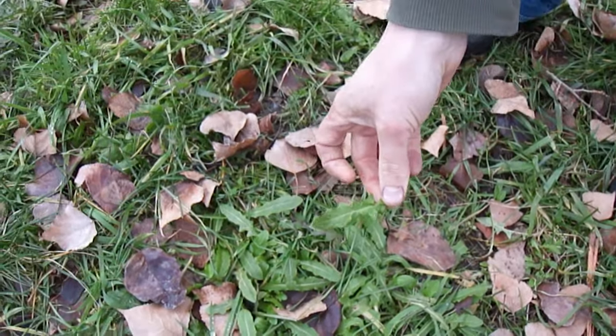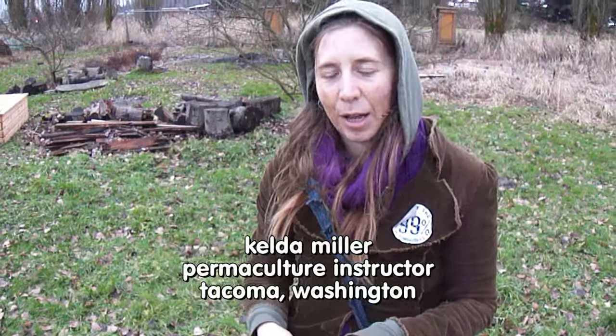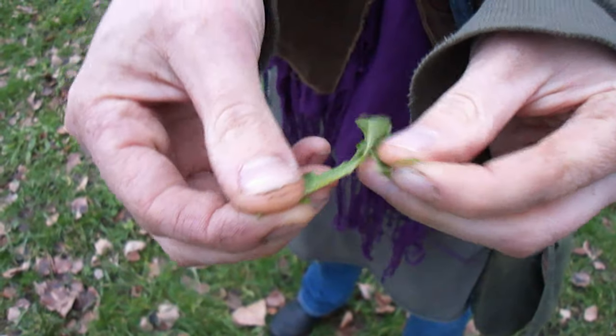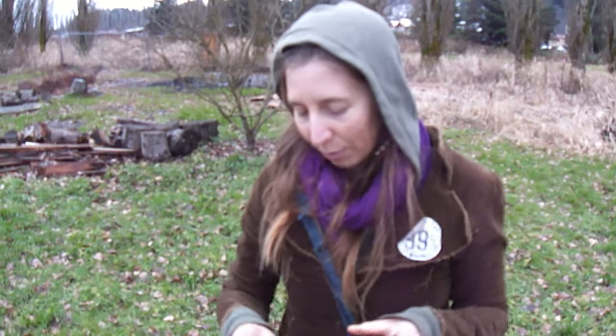Dandelion - Taraxacum officinale. As we're making this video, it's January, so it's an ideal time to eat the greens. Later in the year it gets really bitter. If it's too bitter for your taste, you can take off the middle vein and just eat the green part. Another option is to take scissors and chop the leaves really, really fine, then add some olive oil and add it to the salad.